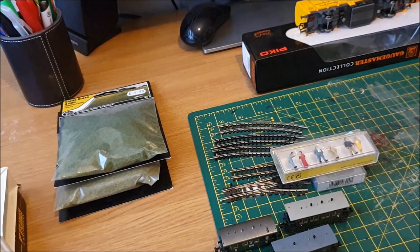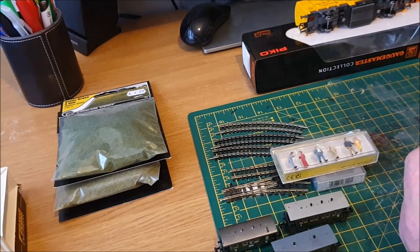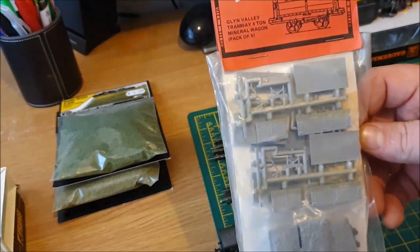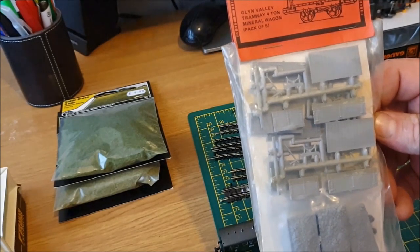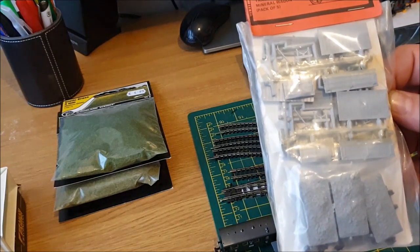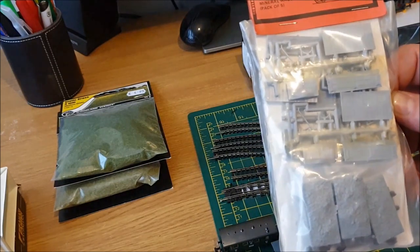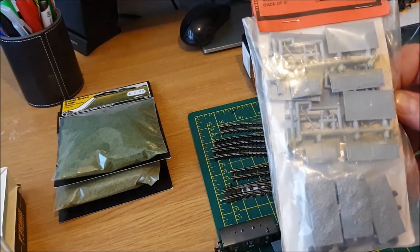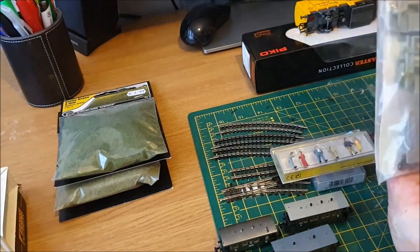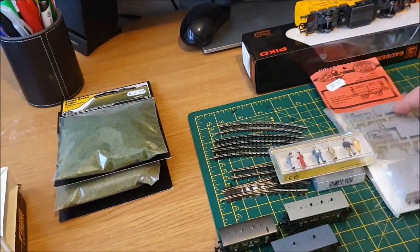If you've seen my other videos where I build 009 gauge rolling stock kits, I picked this up for 29 pounds — it's the Glyn Valley Tramway four-ton mineral wagon, a pack of five. They're usually at least eight or nine pounds each, so five for just under thirty quid is pretty good. I'll probably do a video building and painting them.